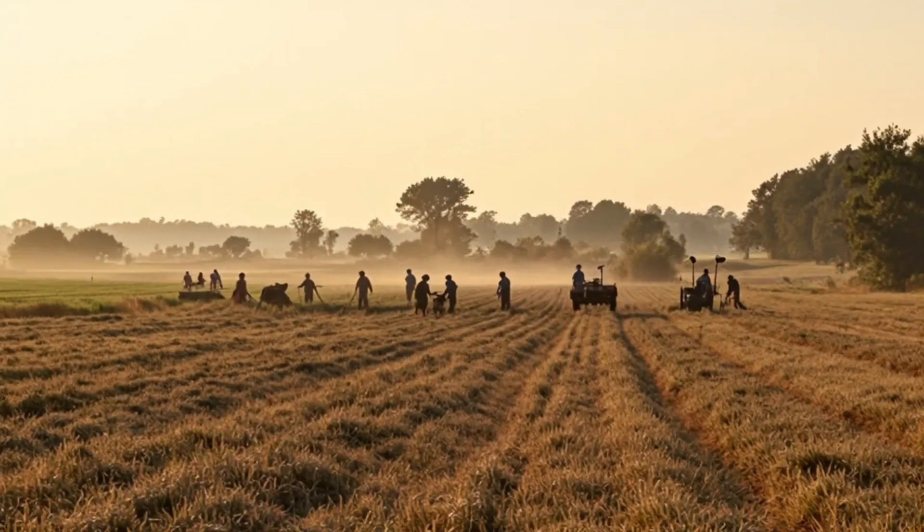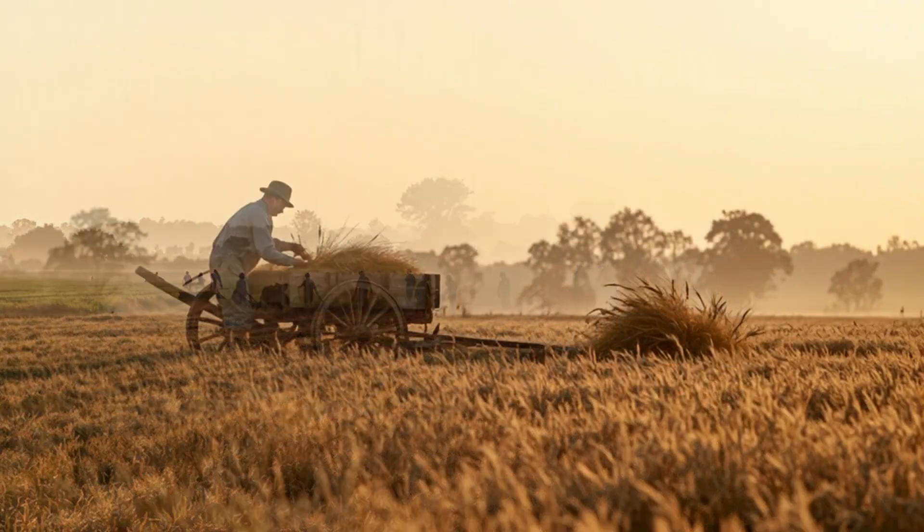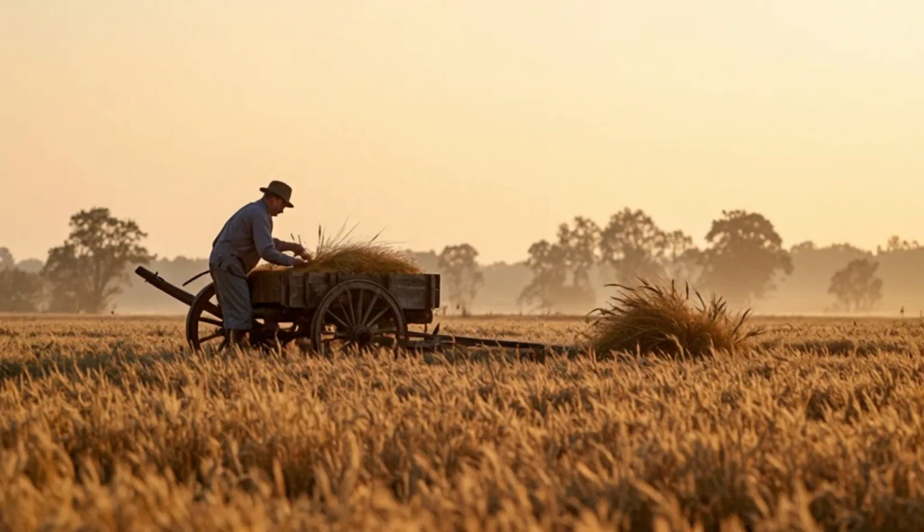For centuries, farming remained the same — rooted in the soil, bound to the seasons, surrendered to nature.